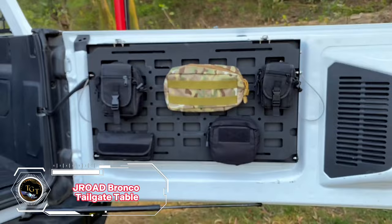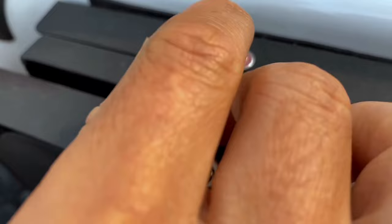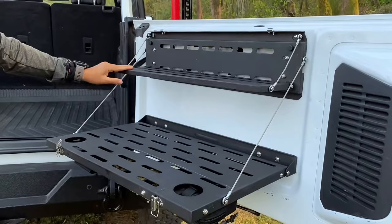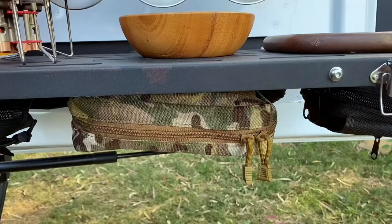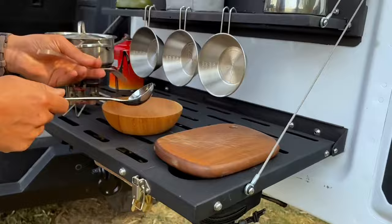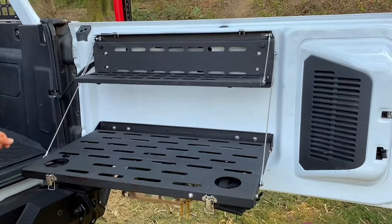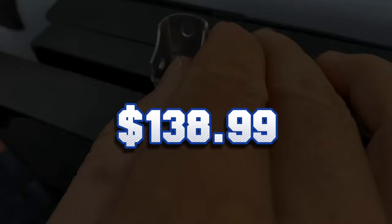Do you love camping, picnicking, or tailgating with your car? If so, you might want to get the J-Road Bronco Double Layer Tailgate Table. This amazing accessory can transform your rear door into a spacious and sturdy table with two tiers and four hooks. It is made of alloy steel and carbon steel and can hold up to 100 pounds of weight. It also has a mold system for attaching pouches, tools, or fire extinguishers. The installation is easy and requires no drilling. This must-have for outdoor enthusiasts costs $138.99.